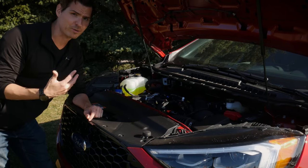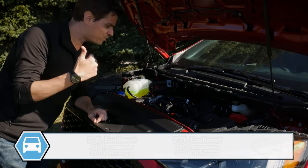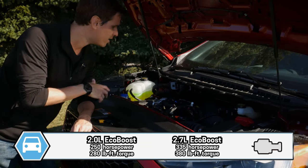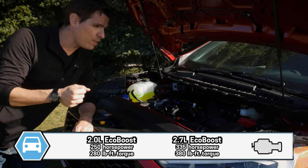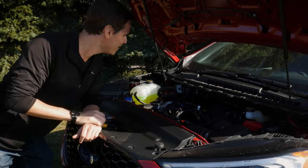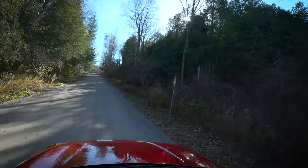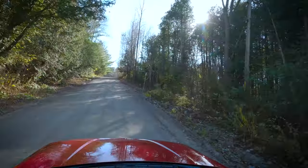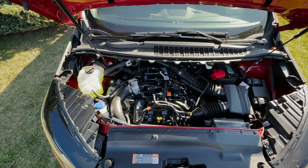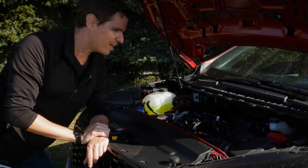There are two engine choices available inside the Edge: either the 2.0-liter turbo or the 2.7-liter. That's 250 horsepower and 280 lb-ft of torque versus 335 horsepower and 380 lb-ft of torque. So if you want the best possible performance out of this SUV, you want to look at the Edge ST. The power in this thing — 335 horsepower and 380 lb-ft of torque — is really good. You put your foot down and you are going. There's no engine cover, but we are on hydraulics, which is a nice thing.